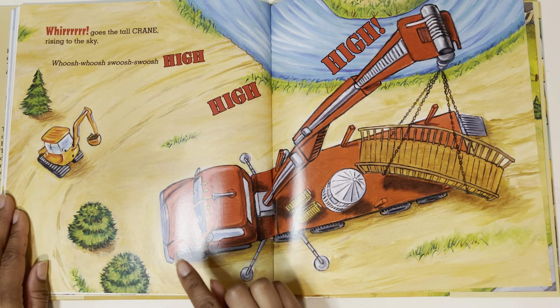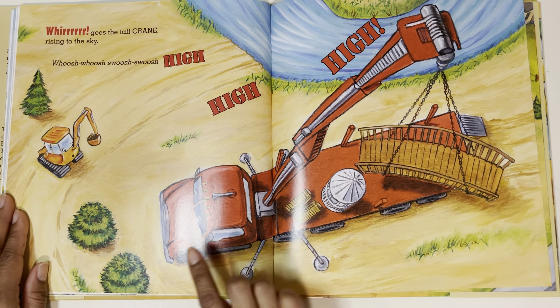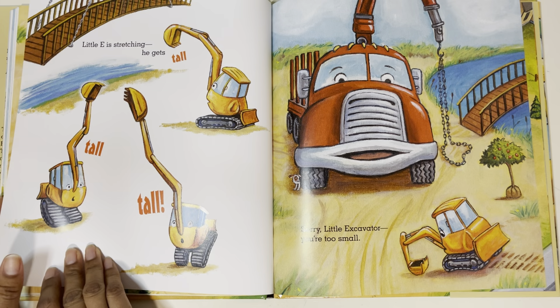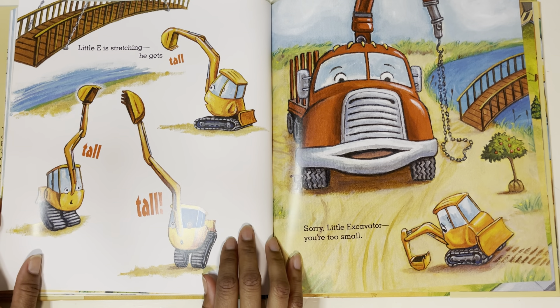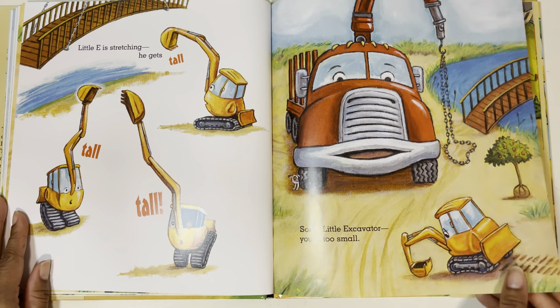Whirr! Goes the tall crane rising to the sky. Whoosh, whoosh, high, high, high. So the crane lifts things high in the air. Little E is stretching — he gets tall, tall, tall. Sorry, Little Excavator, you're too small. He's trying.